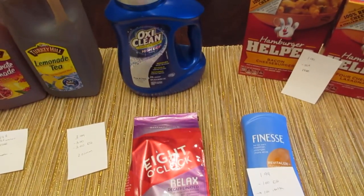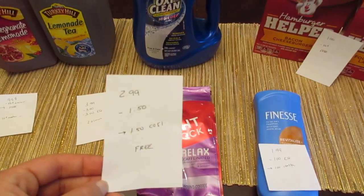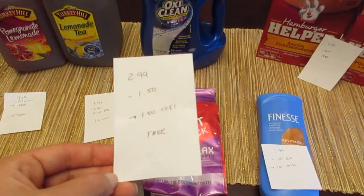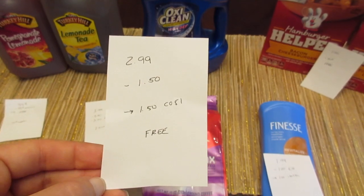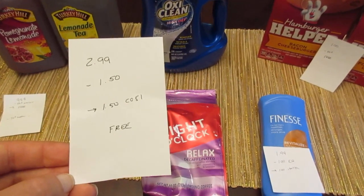The Eight O'Clock Coffee — this is on either the Relaxed or the Alert variety — is $2.99. We have a $1.50 coupon from coupons.com and a $1.50 rebate on Checkout 51. There is also a $1 e-coupon that didn't come off for me on this product, but it's still a freebie with Checkout 51.